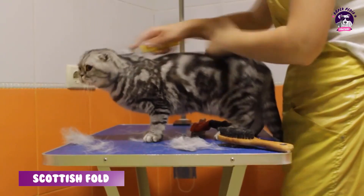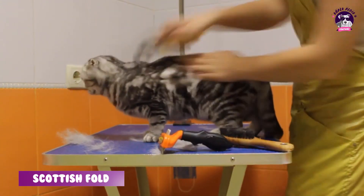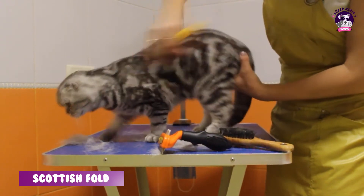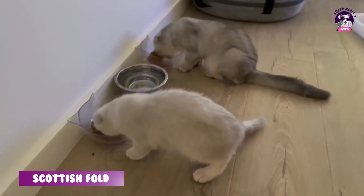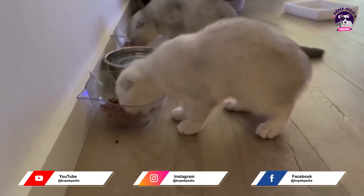Scottish Fold kedilerde bakım olarak dikkat edeceğiniz konu: kedinizi haftada iki kere taramanız yeterlidir. Doğru mamayla beslerseniz tüy dökme oranını çok düşürürsünüz. Ayrıca kedinize mutlaka iki günde bir yaş mama vermeniz gerekir. Bunun nedeni, kendini temizlerken yuttuğu tüyleri dışkıyla çıkarabilmesi içindir. Eğer yapmazsanız kusarak çıkaracaktır, bu da ortamın kirlenmesine neden olacaktır.